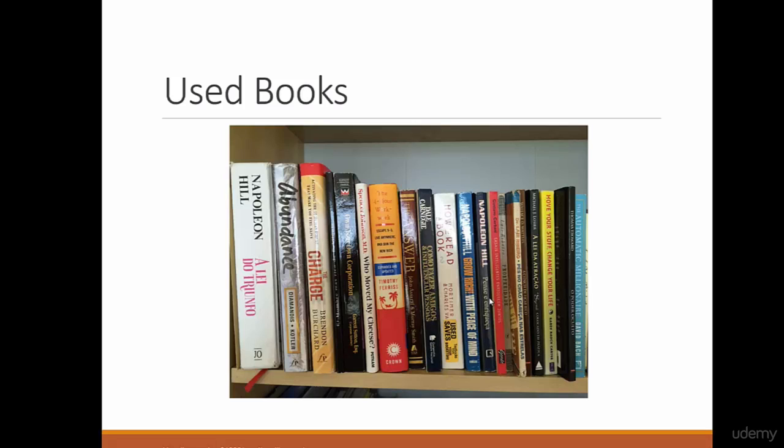There are about five categories of book condition: like new, acceptable, good, and very good condition. Depending on that, you can set the price.